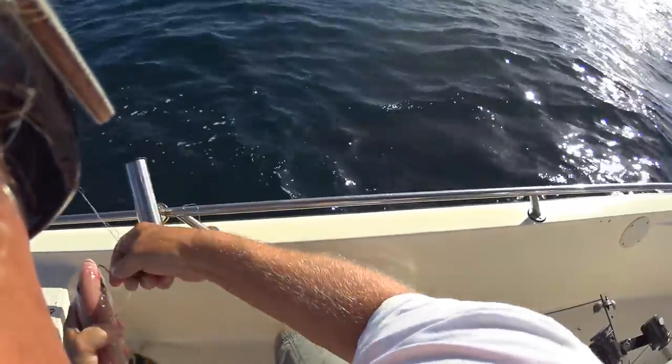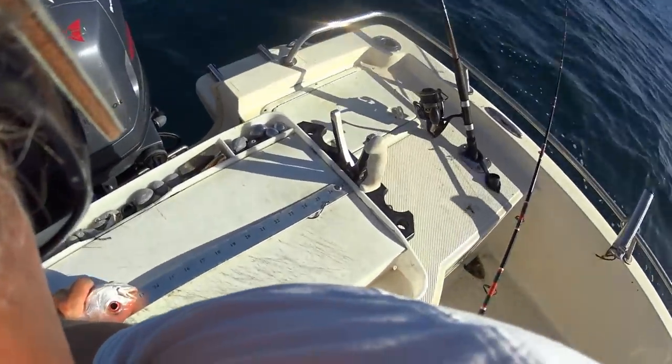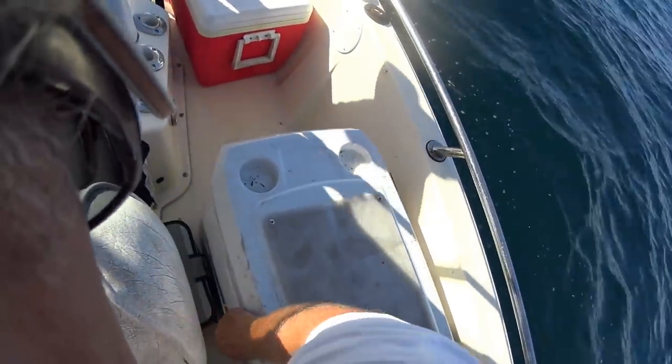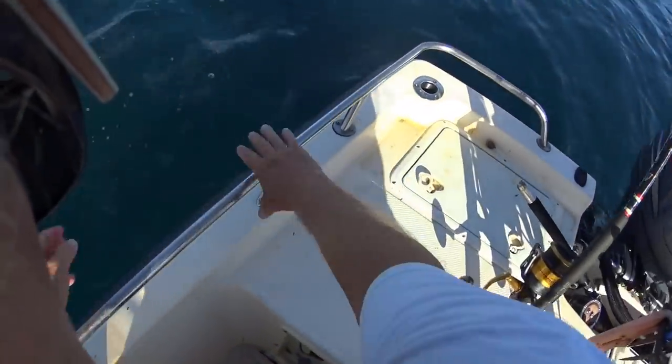Might be a keeper vermilion snapper. Is that on your shrimp? Yep, two shrimps. Boy, he's got a big old belly — big belly boy, and he is almost 13, 12 and three quarters. Get to the back of the boat. One down and a lot more to go. Yeah, that was on shrimp.